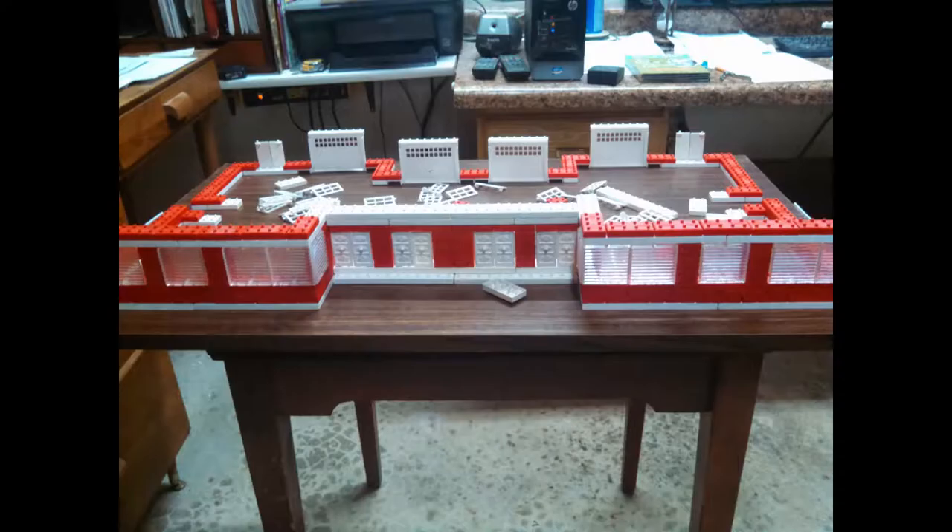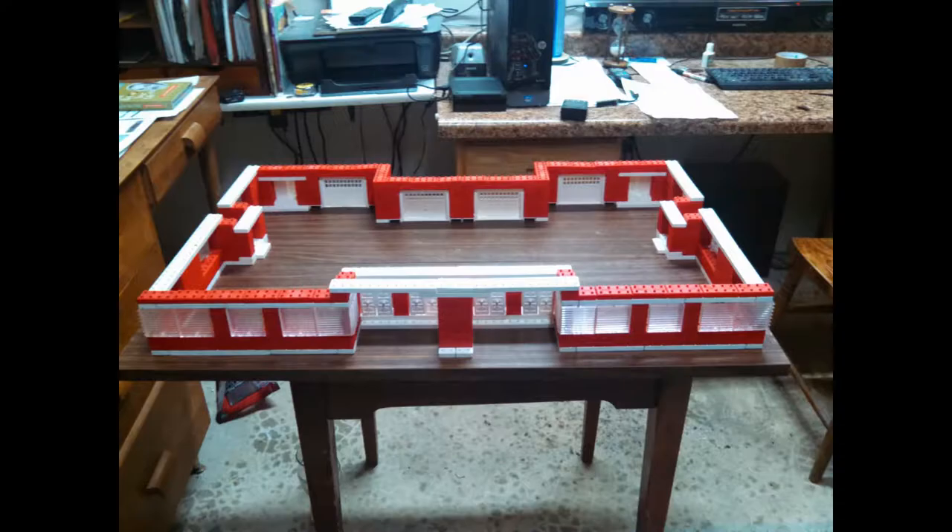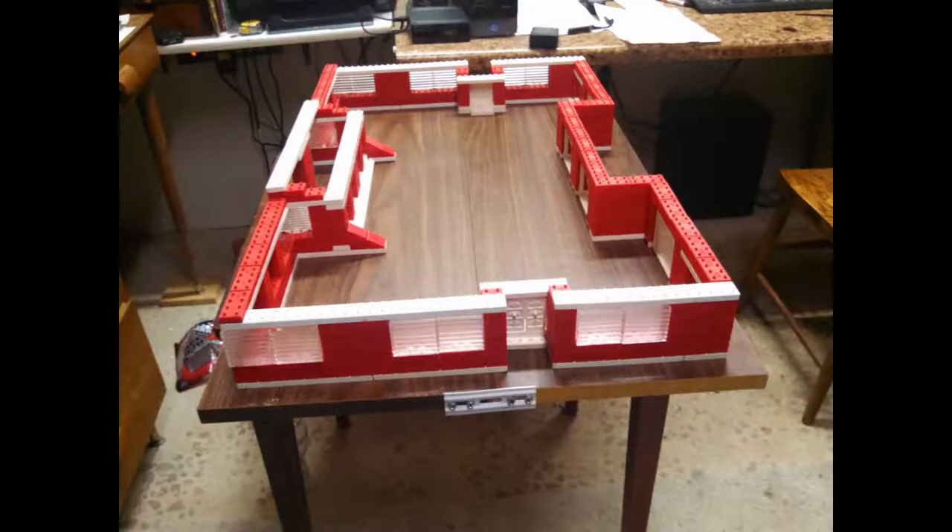This is a series of photos showing how the largest construction project in the American Plastic Bricks building set was put together. It's a good design and can be found on their website. This 150-room, five-story hotel that you see took more than one set.